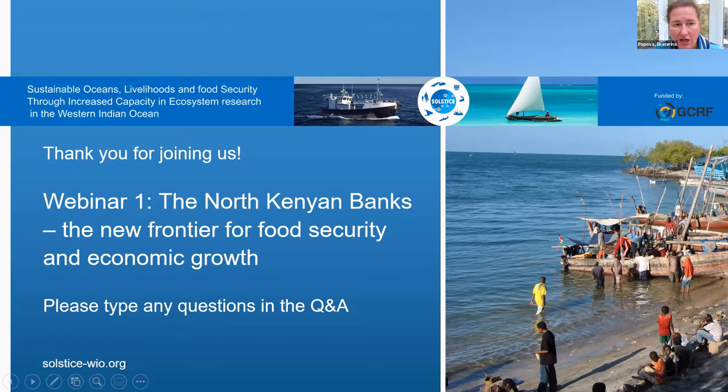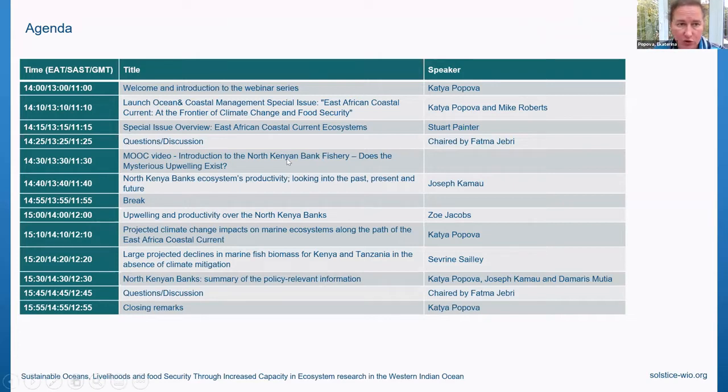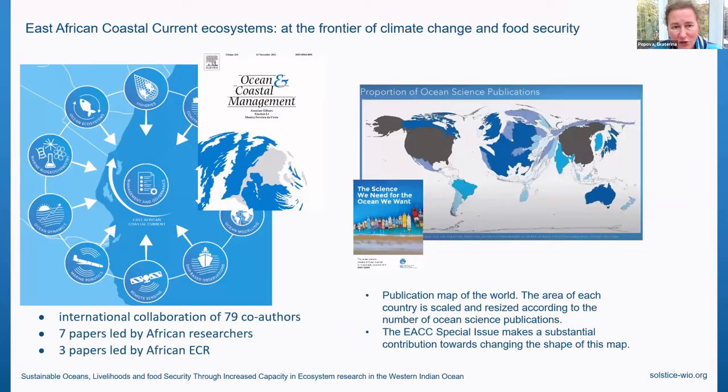The agenda is almost unchanged from what you saw online. Unfortunately, Mike Roberts cannot join us, so I will start with the launch of a special issue of the Coastal Management Journal, entitled 'East African Coastal Current Ecosystems at the Frontier of Climate Change and Food Security.' This is one of the core deliverables of the Solstice Project, and it's a result of international collaboration of 79 authors. We're very proud to say that seven papers in this special issue are led by African researchers, and three papers are led by African early career scientists.